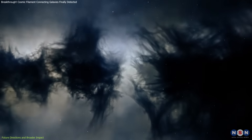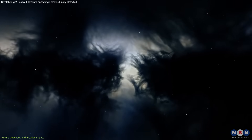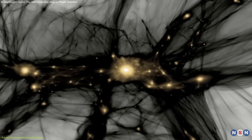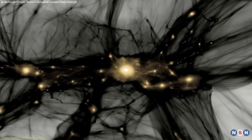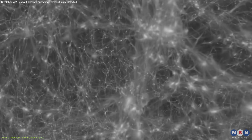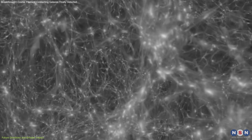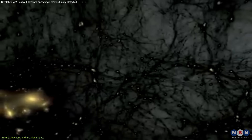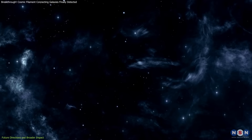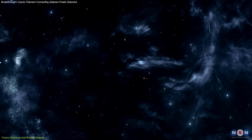Additionally, this discovery has implications for our understanding of dark matter. The cosmic web is shaped by dark matter, which does not emit or absorb light, making it extremely difficult to detect directly. By studying the distribution of visible gas and cosmic filaments, astronomers can infer the presence and behavior of dark matter on large scales, helping to unlock one of the biggest mysteries in modern physics.